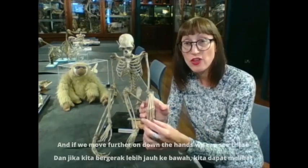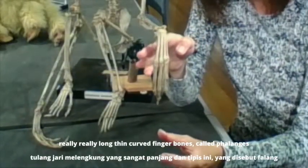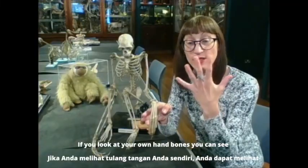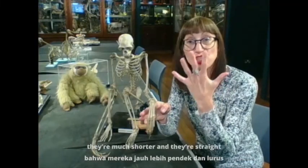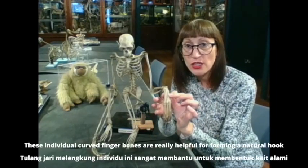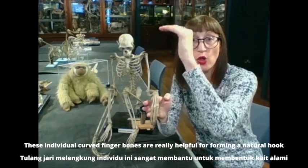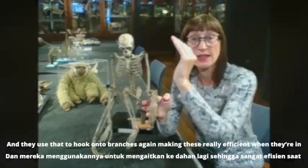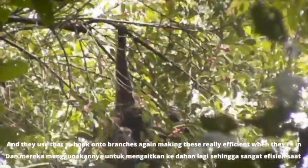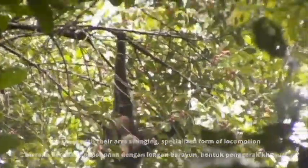Moving further down to the hands, we can see these really long, thin, curved finger bones or phalanges. If you look at your own hand bones you can see they're much shorter and straight, whereas these individual curved finger bones are really helpful for forming a natural hook, which gibbons use to hook onto branches — making this really efficient arm-swinging specialized form of locomotion in the trees.